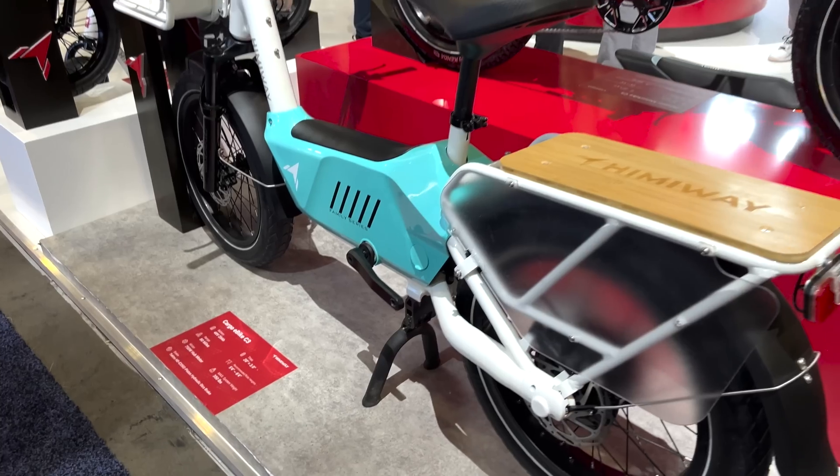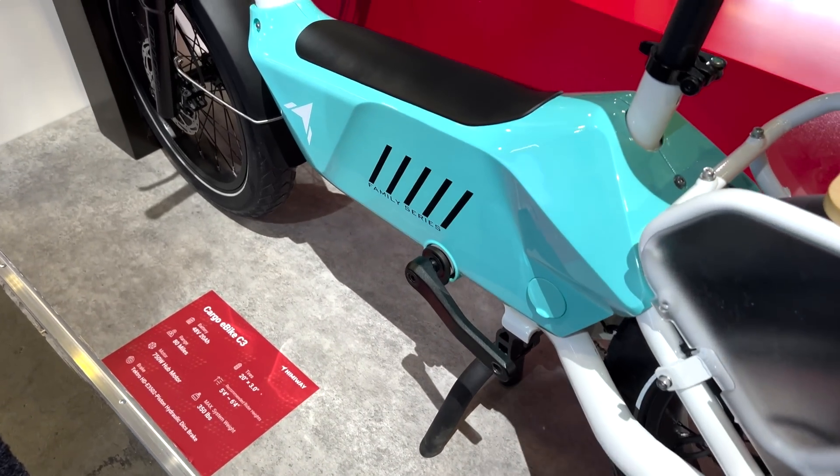So you can either use the motor or not? You have pedal assist and then you have throttle as well on our bikes.